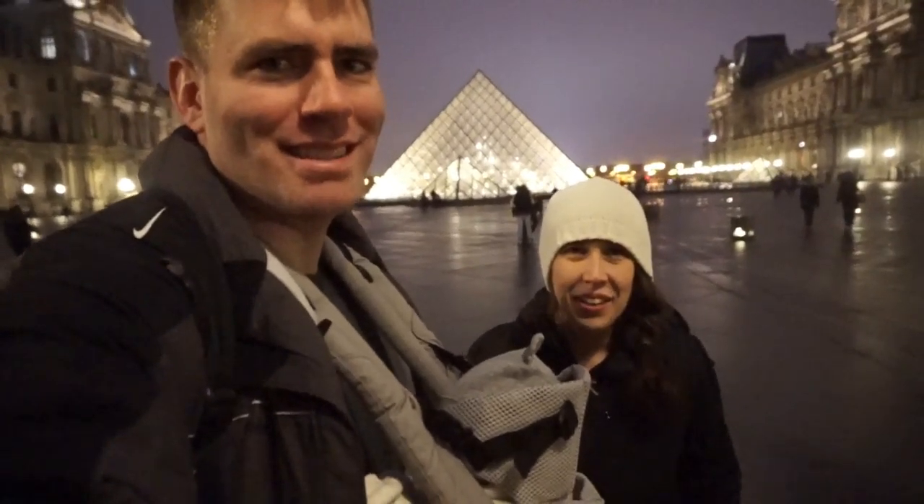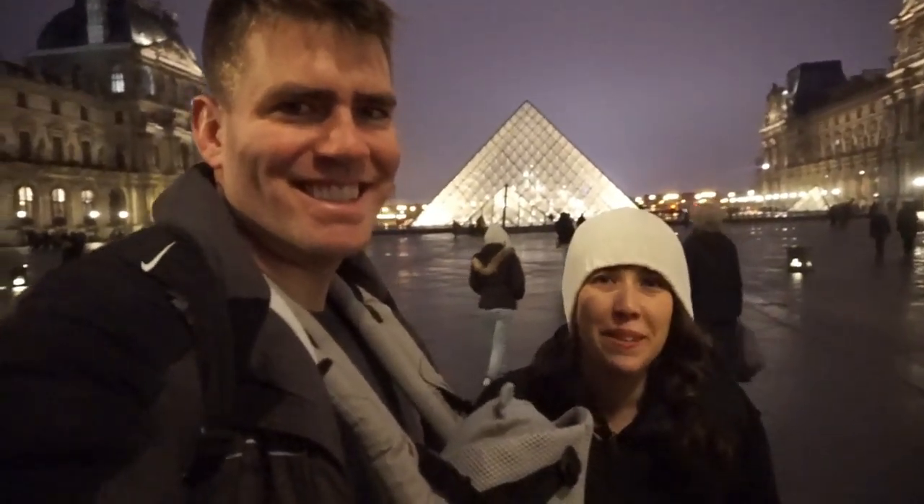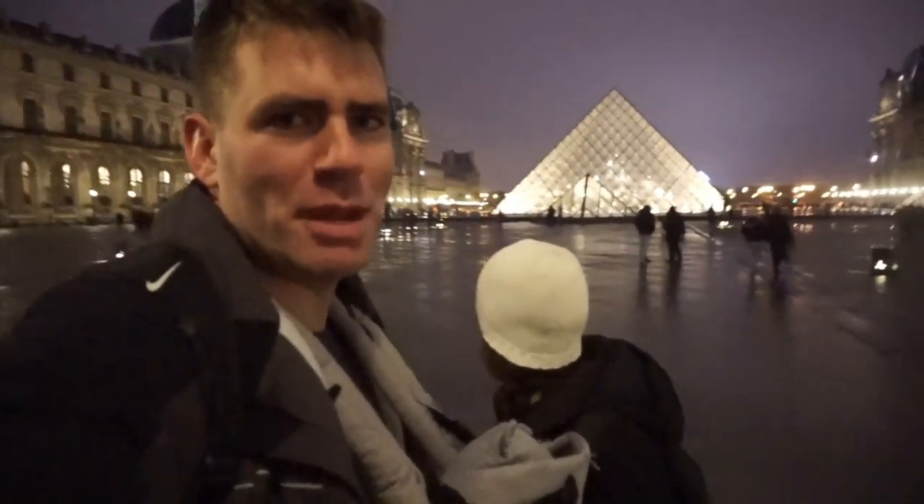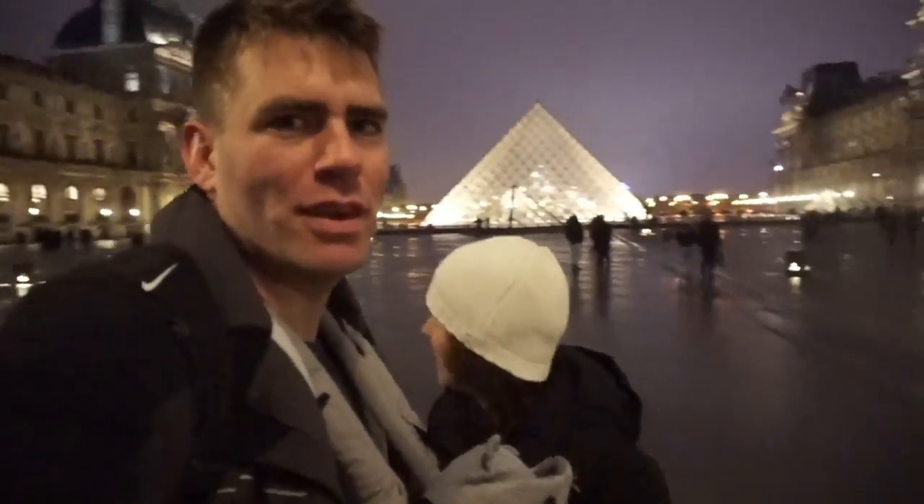We're in Paris. We made it to the Louvre. It's beautiful here. Here's the entrance — the glass pyramid, also featured in the famous film Edge of Tomorrow. Peyton, you ready for your first full day in Paris?